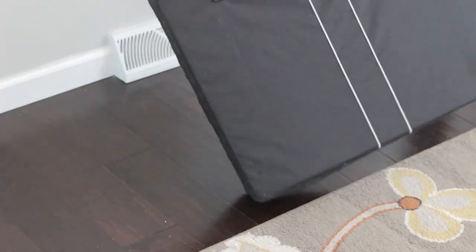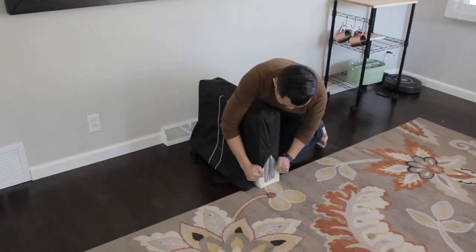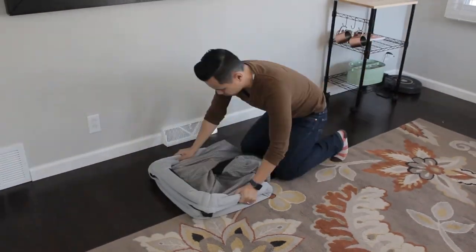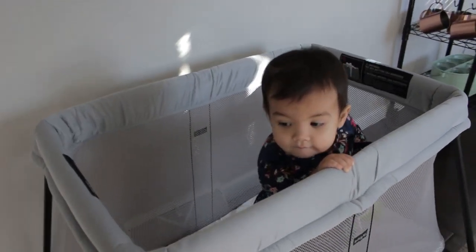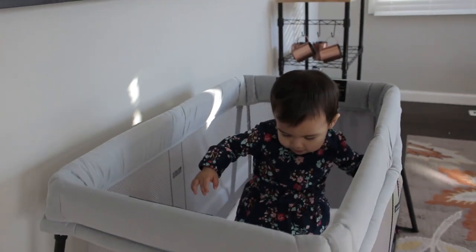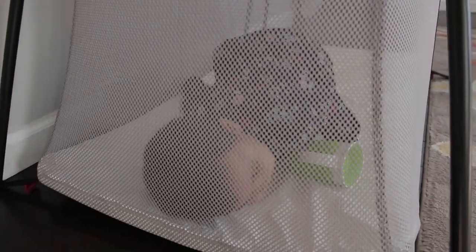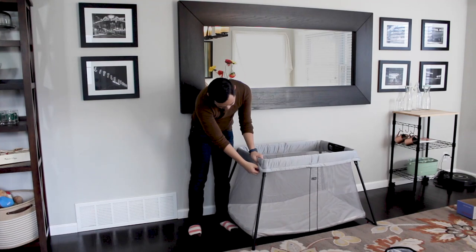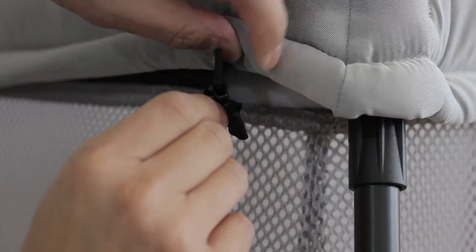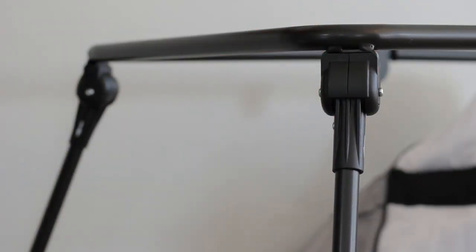Its compact size isn't just convenient when packed away — it's just as impressively compact when it's put together. The body of the crib is made out of a meshy nylon material, which gives it a nice airy feel and lets you keep an eye on baby at the same time. Both the mattress and the nylon material can be removed and machine washed.